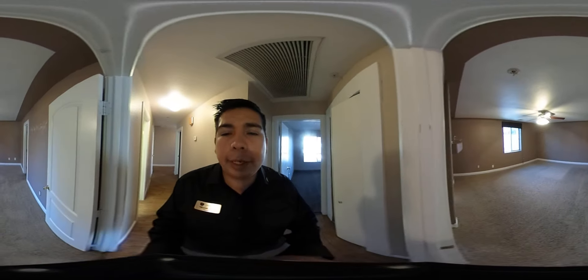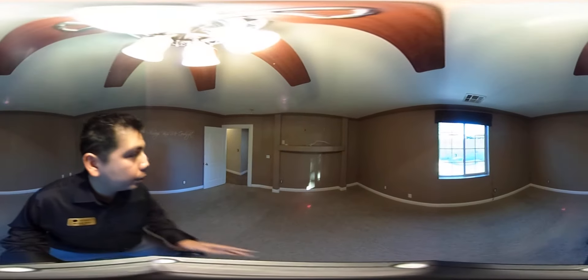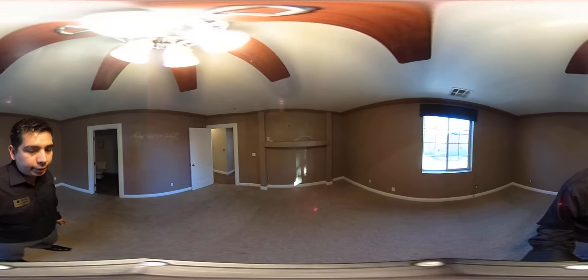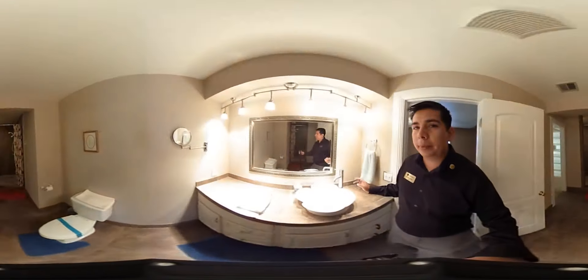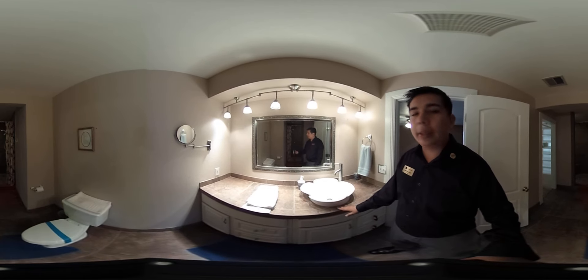Here is the master bedroom — a nice bedroom with a little area to put your TV. Going ahead and taking a look at the bathroom: tile bathroom, tile countertops.